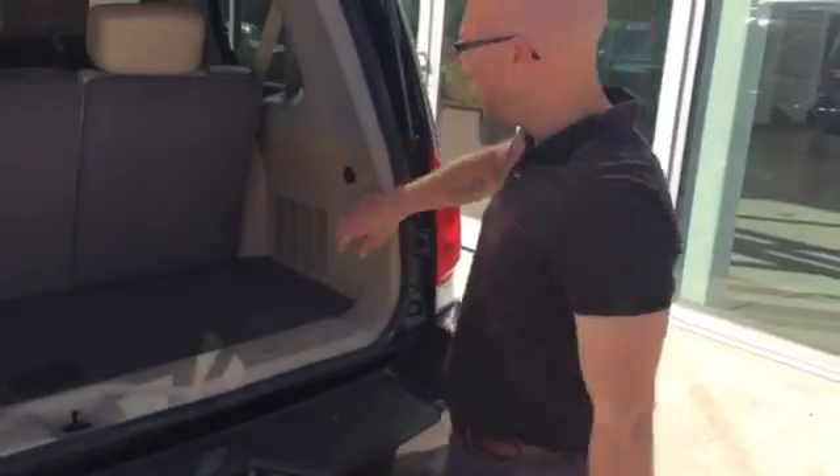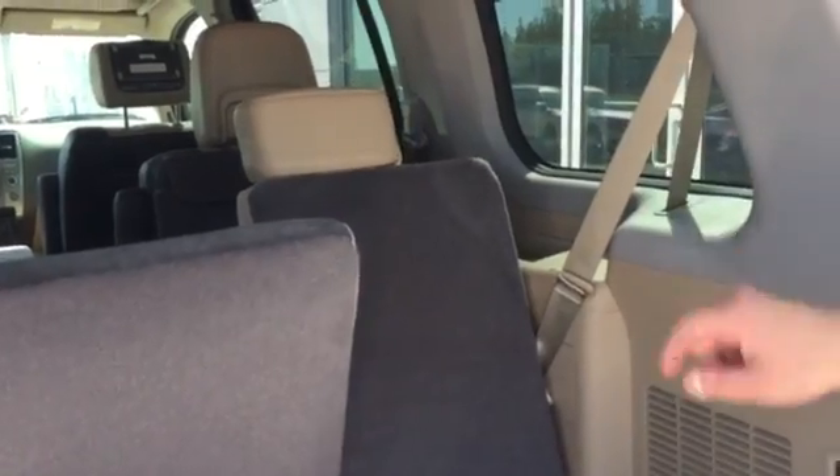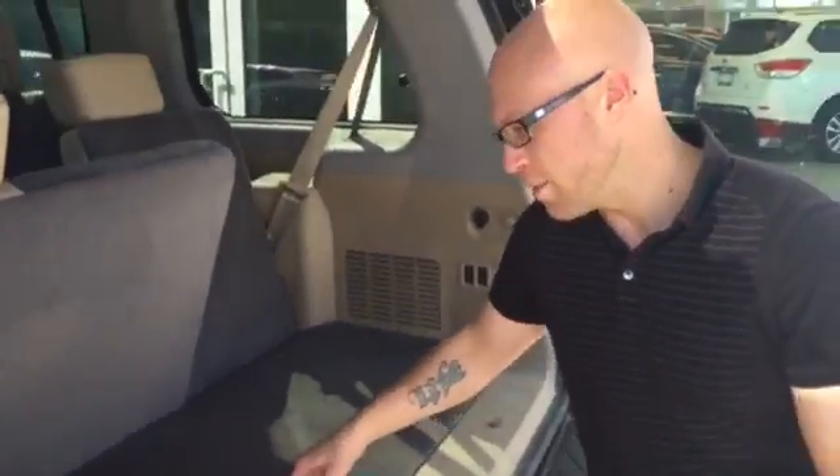On the Platinum Reserve you've got power folding seats in the rear — a simple push of a button either here or right next to the second row — and it'll give you a lot more storage capacity in the back. Plus you've got storage underneath there as well.